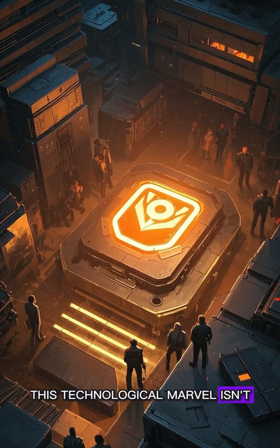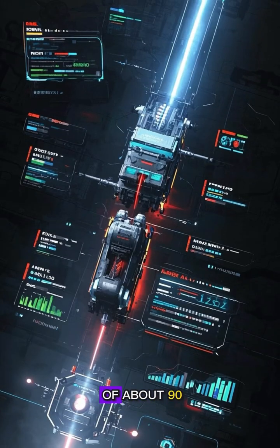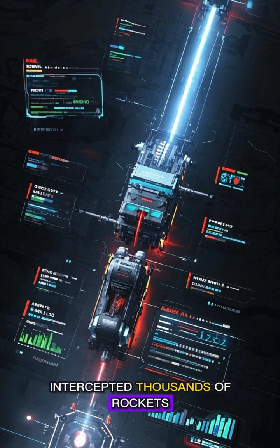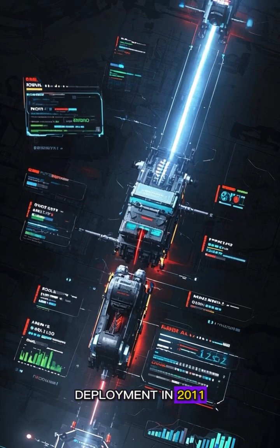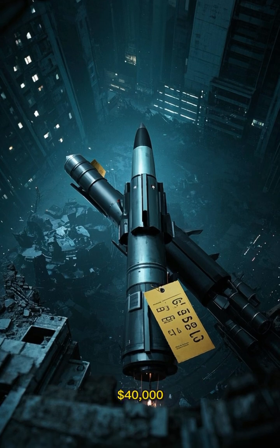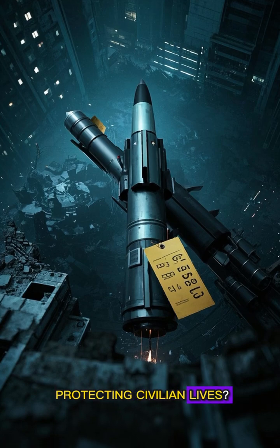This technological marvel isn't just impressive — it's a literal lifesaver. With a success rate of about 90%, the Iron Dome has intercepted thousands of rockets since its deployment in 2011. Each interceptor rocket costs around $40,000, which might sound expensive, but can you really put a price on protecting civilian lives?